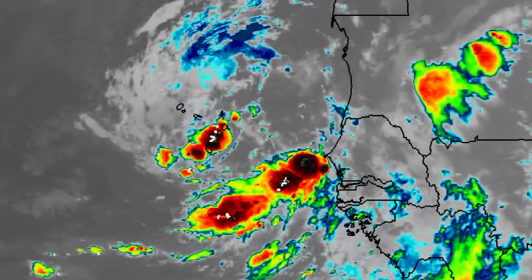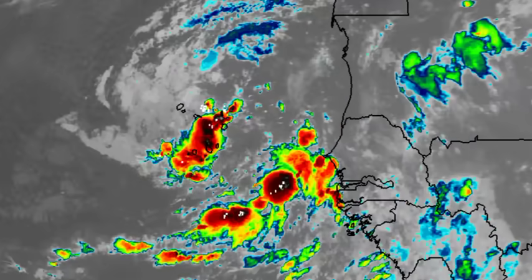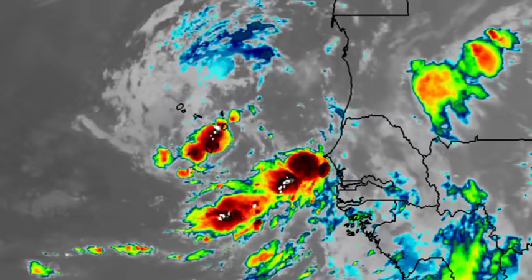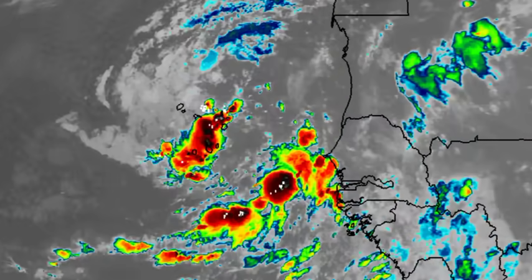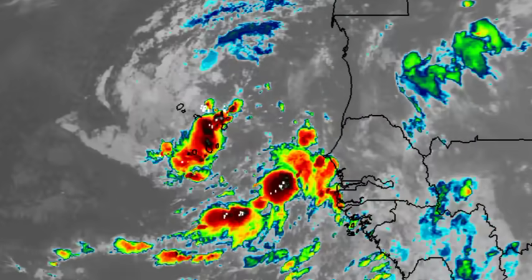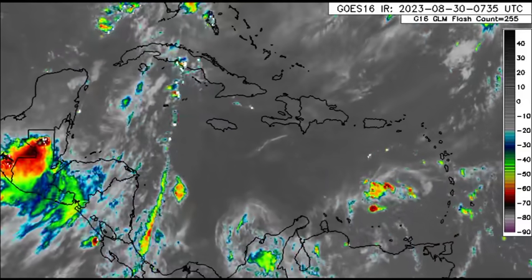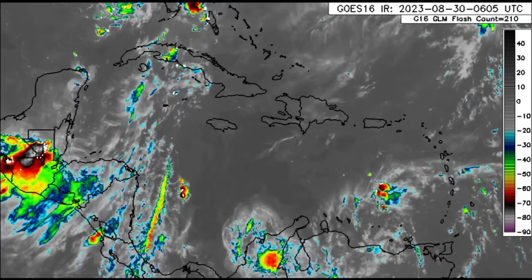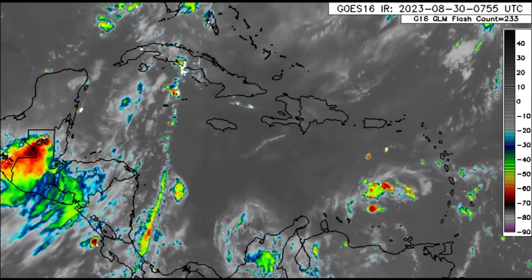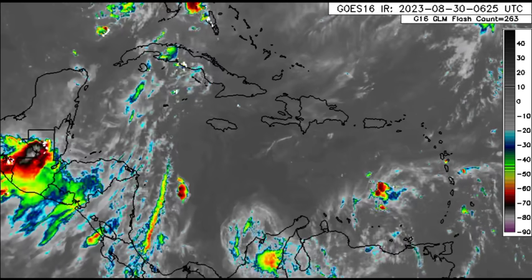We can see that some of the activity associated with that African wave is making its way through the Cabo Verde Islands. Aside from those areas, nowhere is expected to be impacted should it become a depression, which seems pretty much possible over the next several days. Going into the Caribbean, there isn't anything too crazy happening. There is a tropical wave moving through, not expected to develop, and it is not producing a whole lot of activity either.